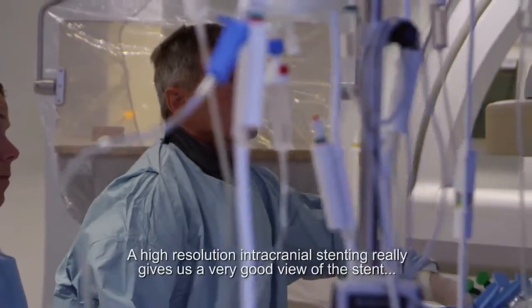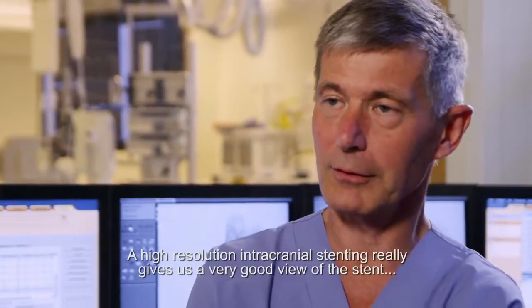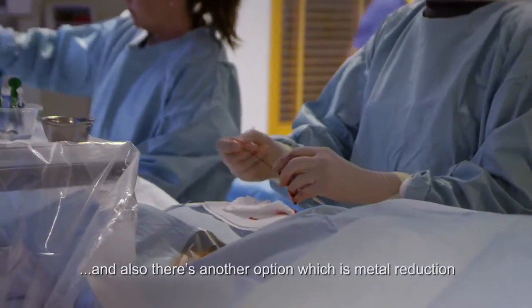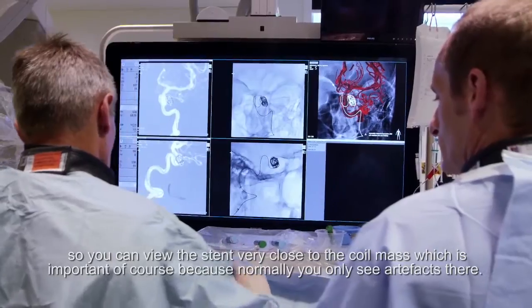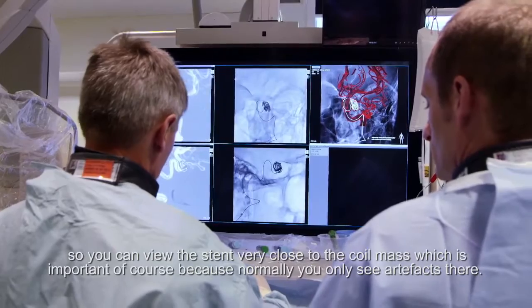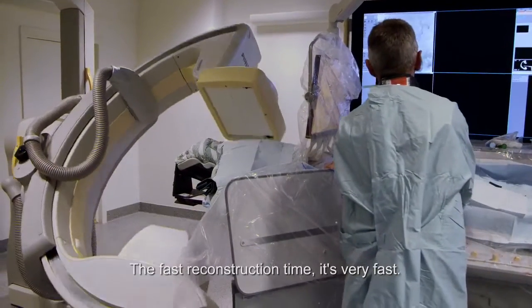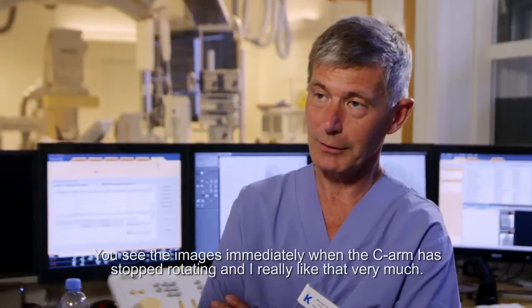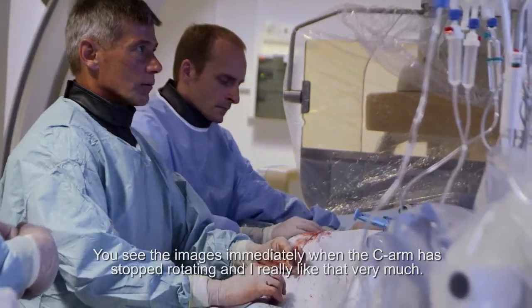High-resolution intracranial stenting really gives us a very good view of the stent, and there is also another option which is metal reduction, so you can view the stent very close to the coil mass — which is important because normally you only see artifacts there. The fast reconstruction time is very fast; you see the images immediately when the C-arm has stopped rotating, and I really like that very much.